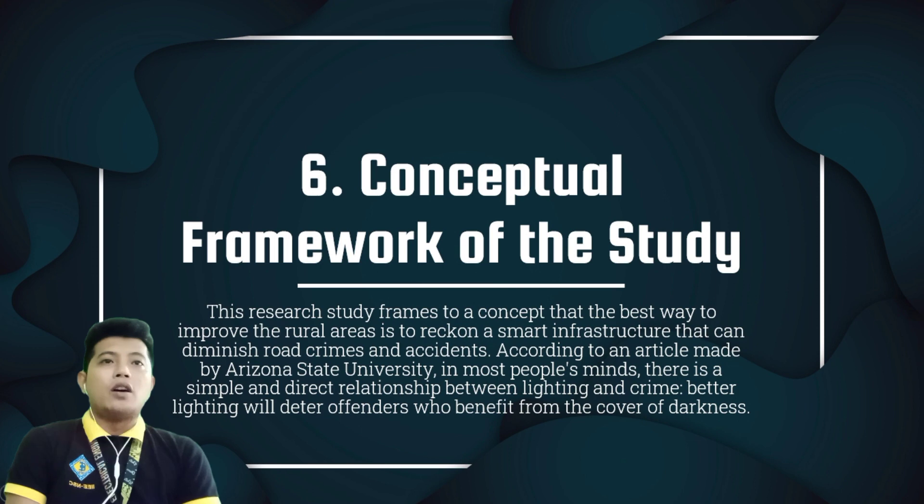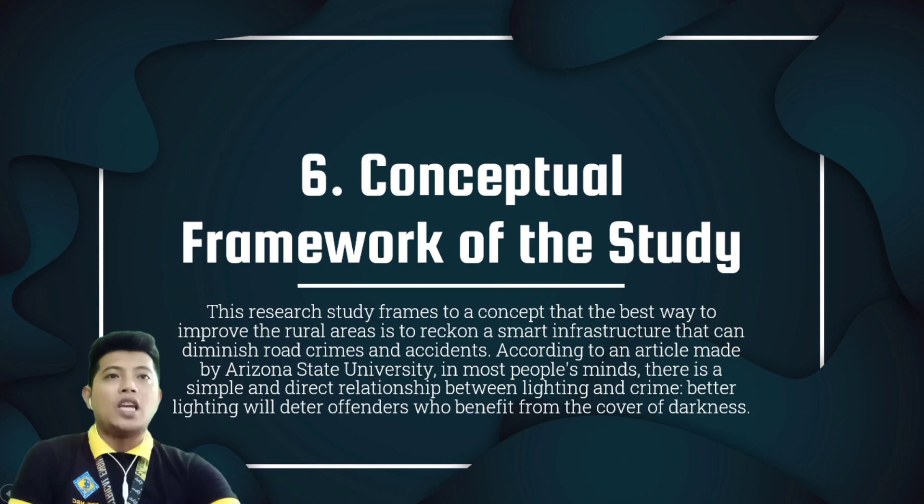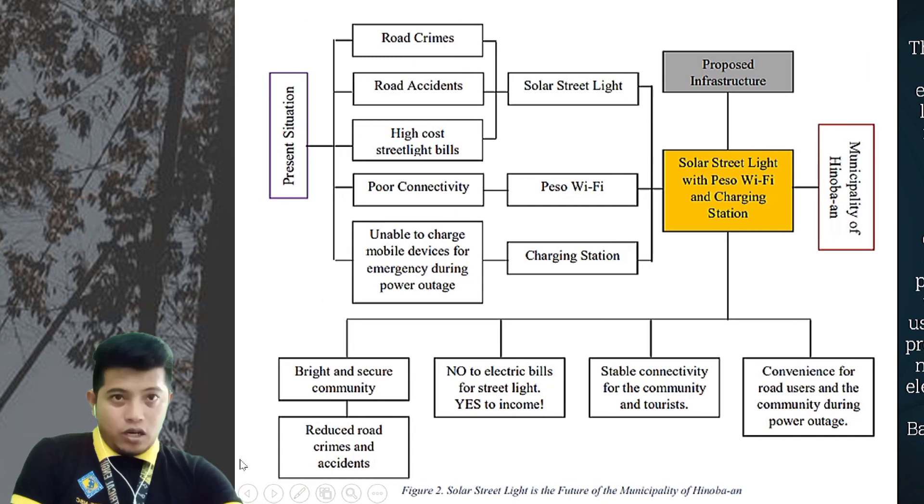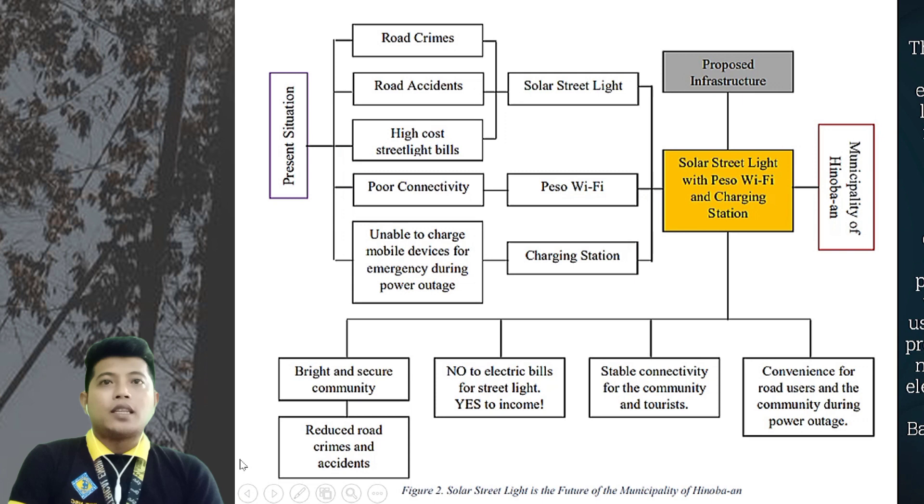Therefore, streetlights play a significant role in the lives of people, especially those who are afraid of darkness. There is wide support that streetlights will reduce both crime and fear of crime. Improved visibility will increase the possibilities for the identification and apprehension of criminals and prevent criminal acts. As shown in Figure 2, the present situation shows problems: road crime, road accidents, high cost of streetlights, poor connectivity, and inability to charge mobile devices for emergency during power outages.